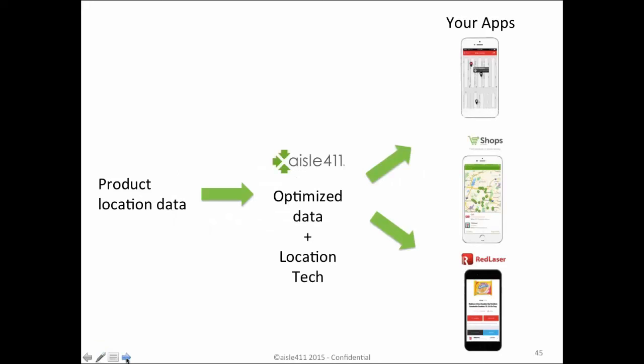In the end, it really comes down to taking product and location data, optimizing that data, adding location technology — Aisle 411 is one provider that can do that, though there are many others — and then making it available to distribute across your applications and many other developer applications as well.